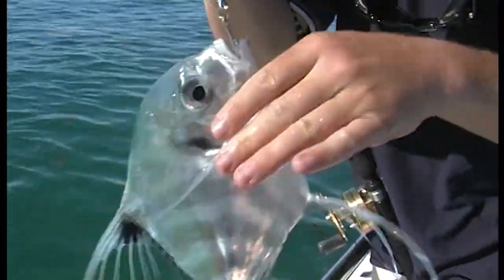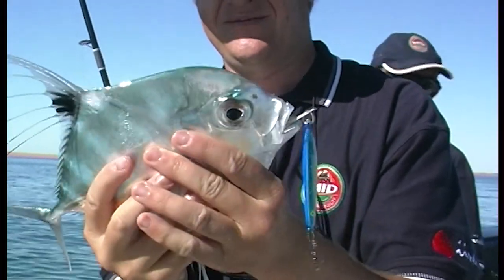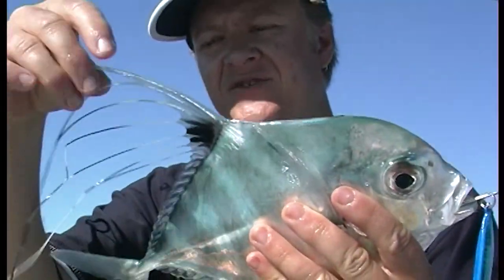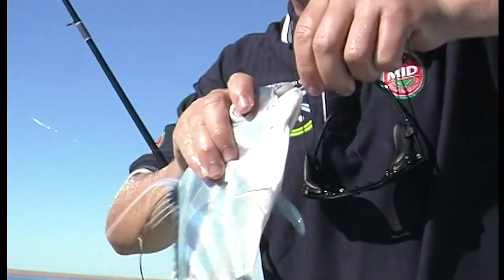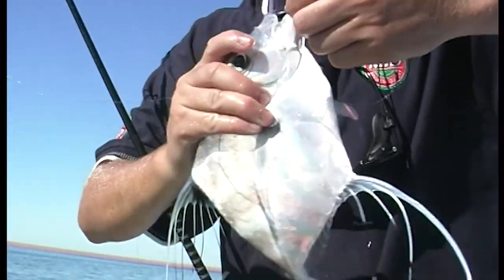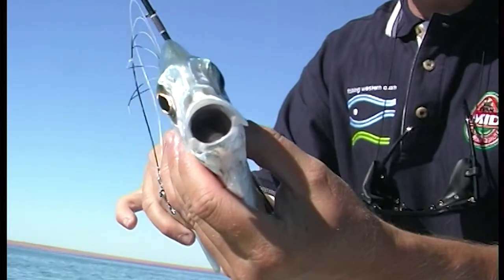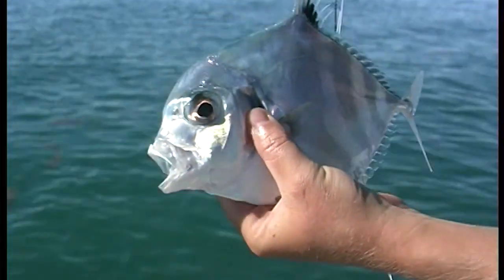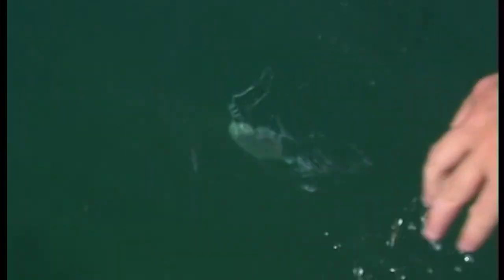That is the most beautiful fish I think I've ever seen. That's a diamond trevally — it's only a little one. These flutes disappear as they get older and they don't look quite so box-shaped. This is a tiny little one, probably only a year old. The fact that I've crushed my barbs means I can put him back and he's not going to feel a thing. Look at that — fantastic.